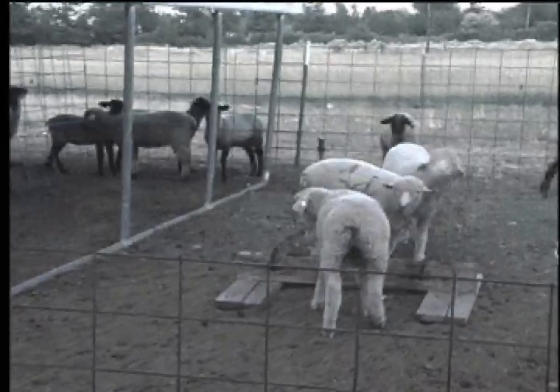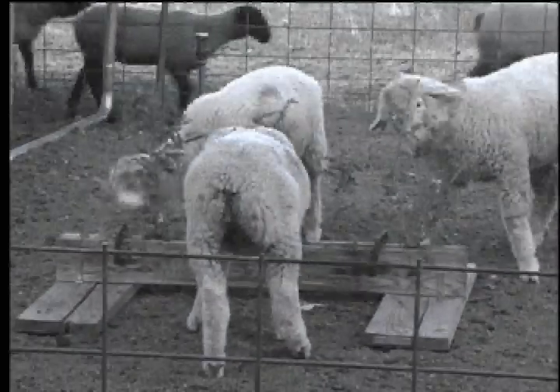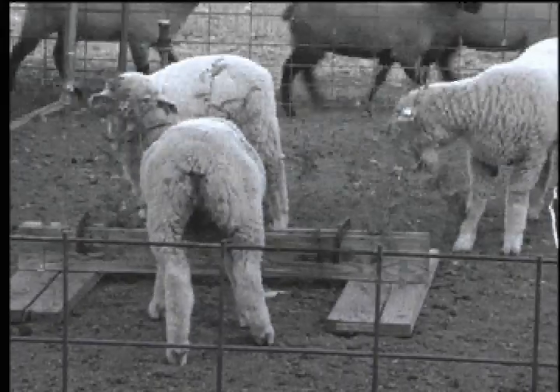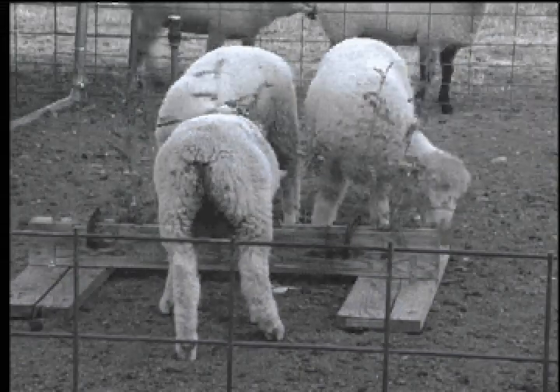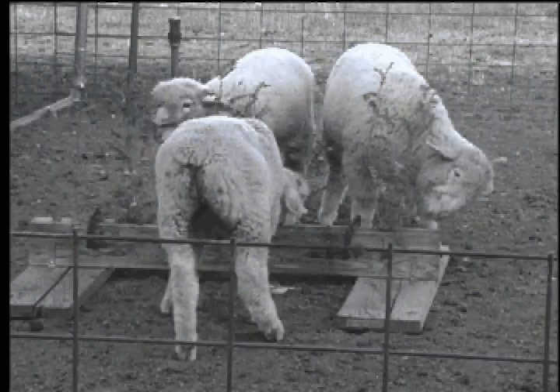This second group of lambs is eating caragana. Just like the first group of lambs, once they finished, they received a dose of lithium chloride. Here's their reaction to caragana two days later.